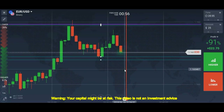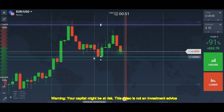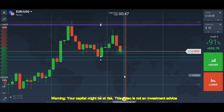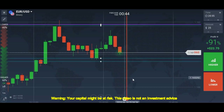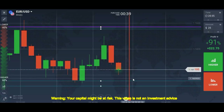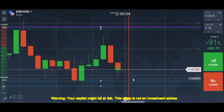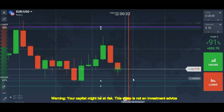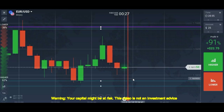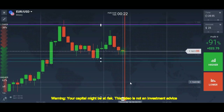I will not focus on the candlestick pattern here because the level was very good — it worked very well before. I have no doubt this level will work again and give us a winning trade. We'll wait a few more seconds; the market will go down for sure. The candlestick pattern is showing long wicks, which is a good sign the market is getting weak.